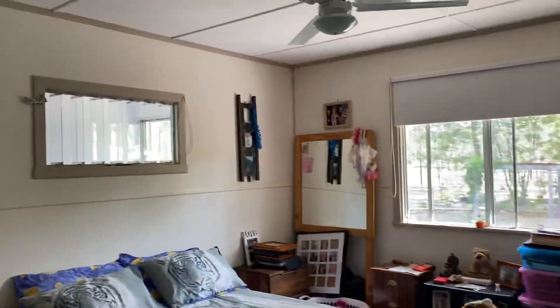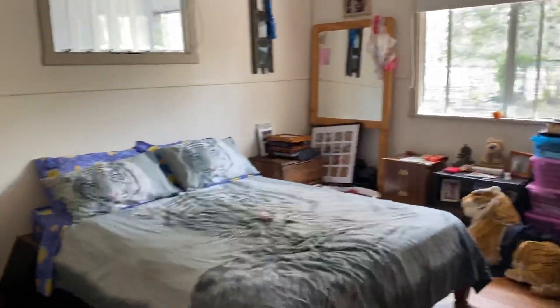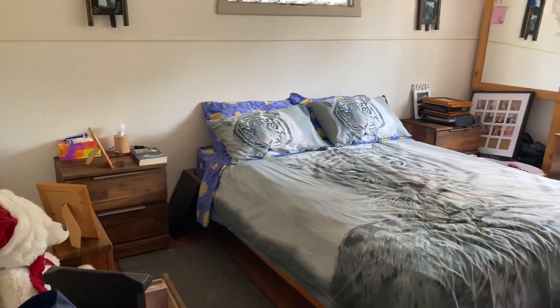This is the main bedroom — it's quite spacious with a ceiling fan and a built-in cupboard. It's quite a roomy, spacious bedroom.